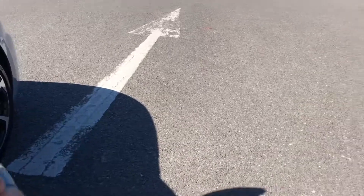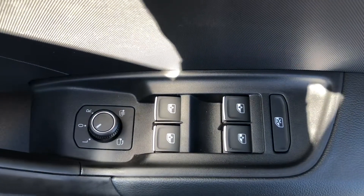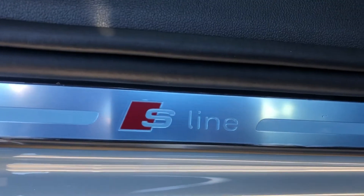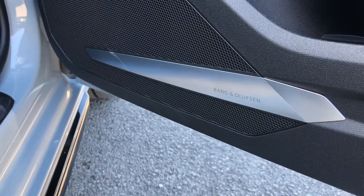As we make our way into the front of the vehicle, here we have the controls for the electric as well as heated wing mirrors, as well as the front and rear windows. We do have the signature S-line door sill trims.